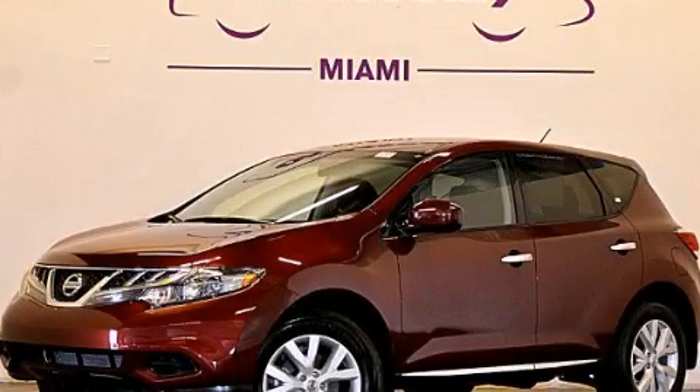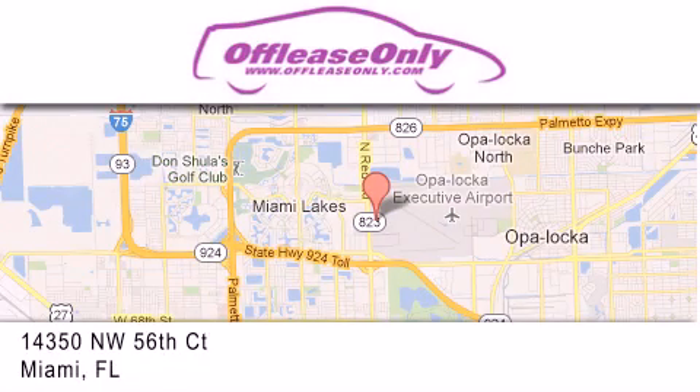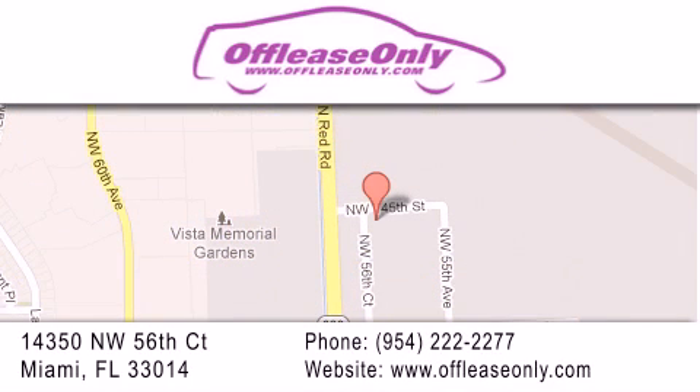Contact us today to schedule your opportunity to see this automobile in person. Off-Lease Only Miami is located at Northwest 145th, just east off 57th Avenue, south of 826 and north of Kritigny. We apologize for some navigation systems not recognizing our address. Please call us if you get lost.